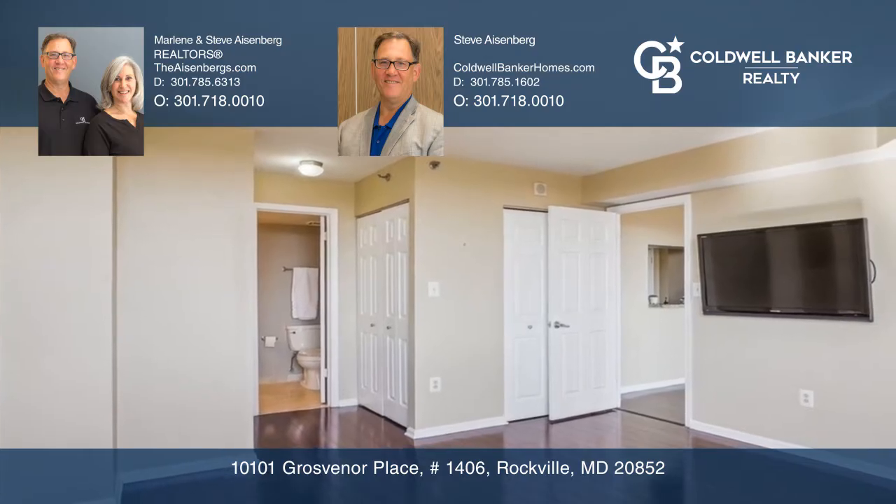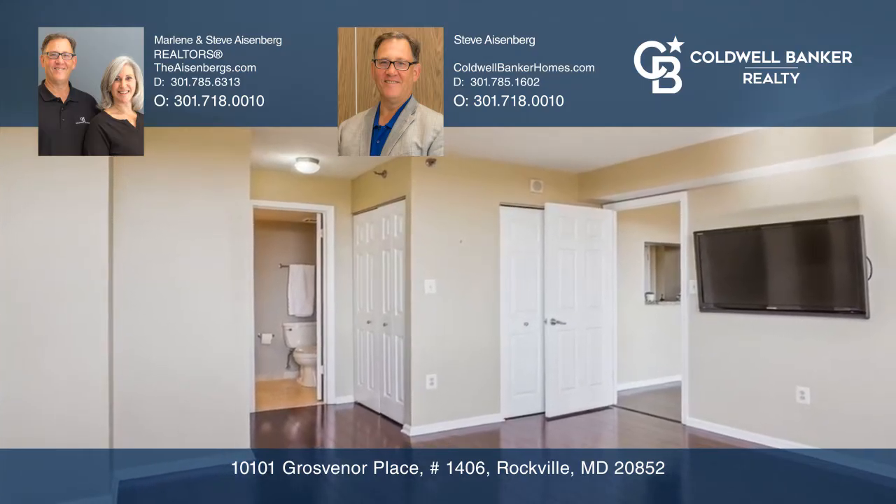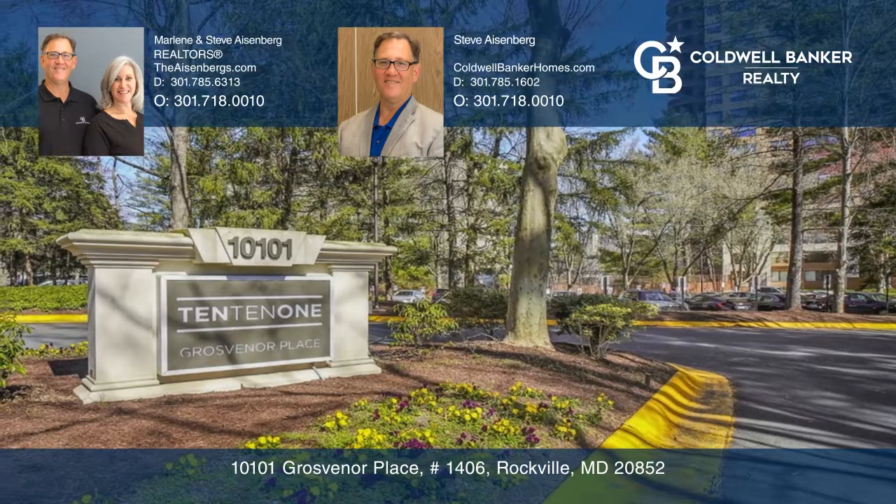Amenities include 24-hour concierge, a pool, a picnic area, a fitness center, a theater room, a dog park, and more.